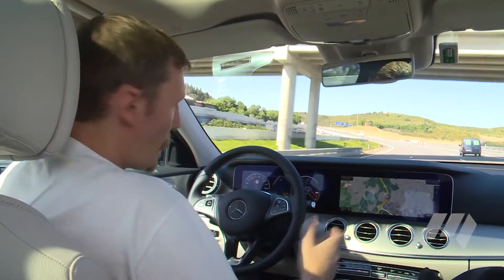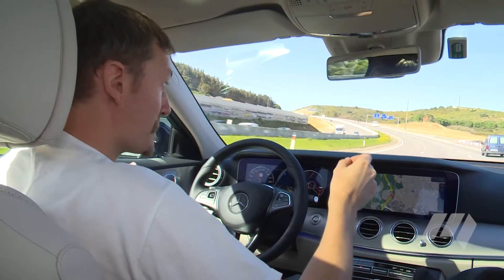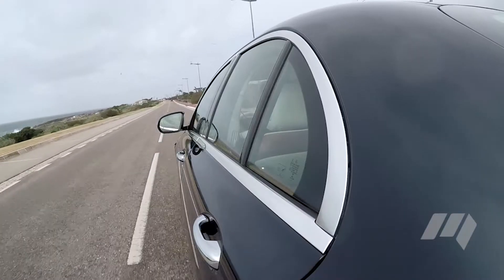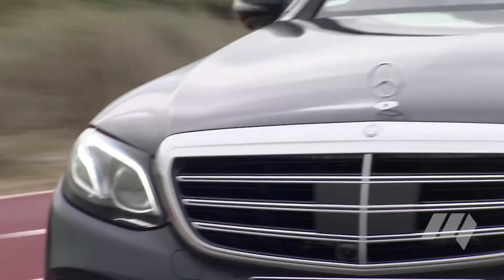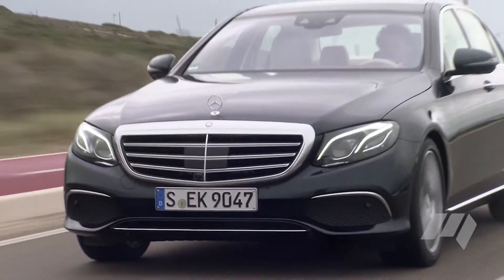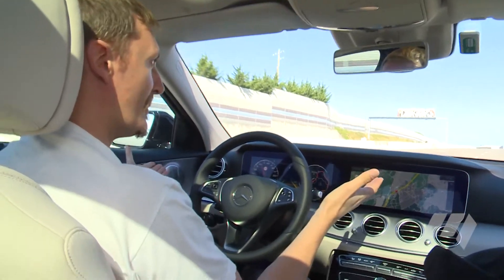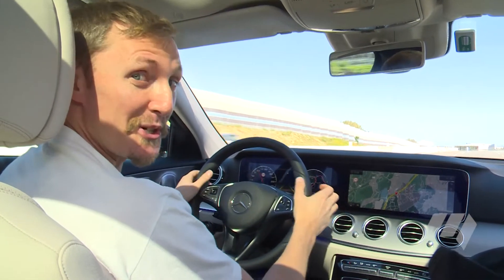As you can see, the automatic steering is guiding the car around the curve. There are little cameras in the mirrors that measure the lines in the road, and a lot of cars have this today, but this is certainly one of the elements that will lead to autonomous driving in the future. Very cool too — if I leave the indicator on for more than two seconds, it changes lane by itself. That's pretty cool.